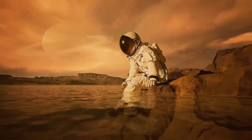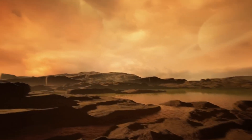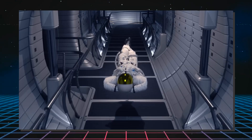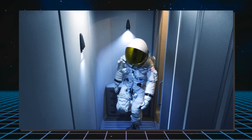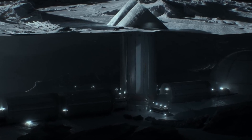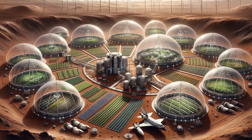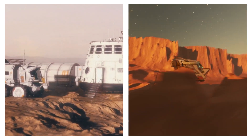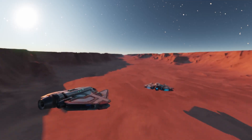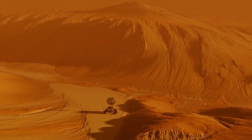Everyday life on Titan would be a whole new experience. The extreme cold would necessitate heated habitats and protective clothing, and the thick atmosphere would obscure the view of the stars, replaced instead by a permanent twilight of orange and brown hues. Habitats would need to be airtight and insulated, potentially built underground or partially buried in ice for additional insulation. Inflatable modules, similar to those being tested for use on Mars, could be an efficient solution for expanding living spaces. Moving around could involve a combination of ground vehicles and airships, with the low gravity and thick atmosphere making lighter-than-air aircraft ideal.